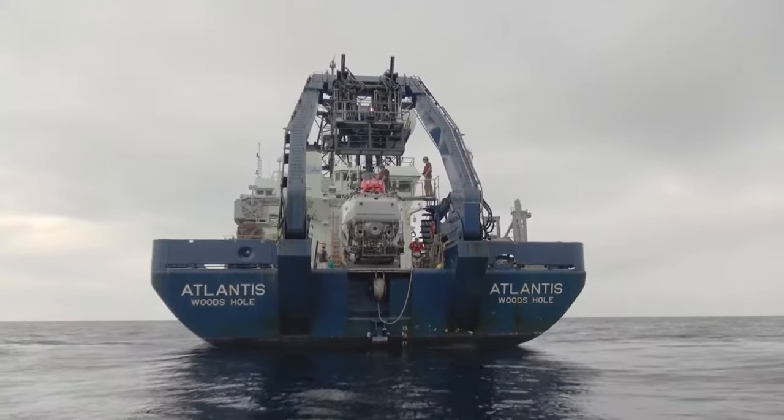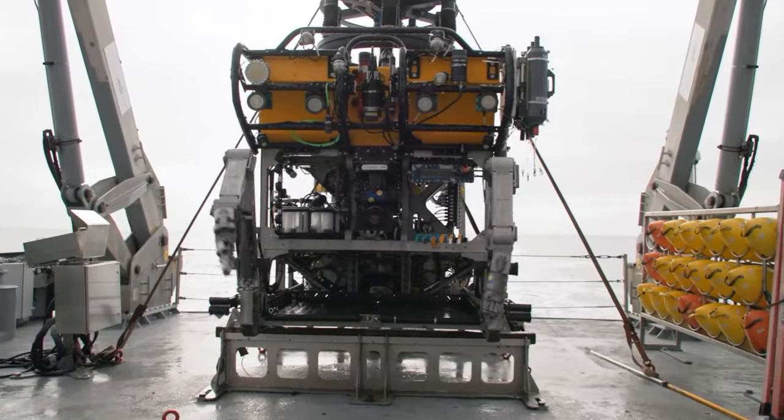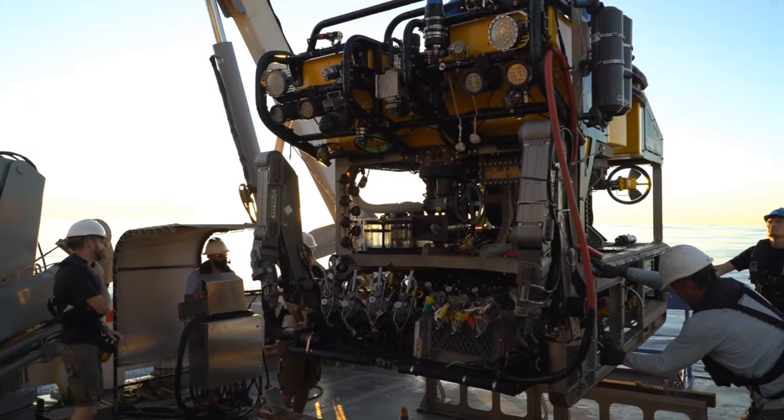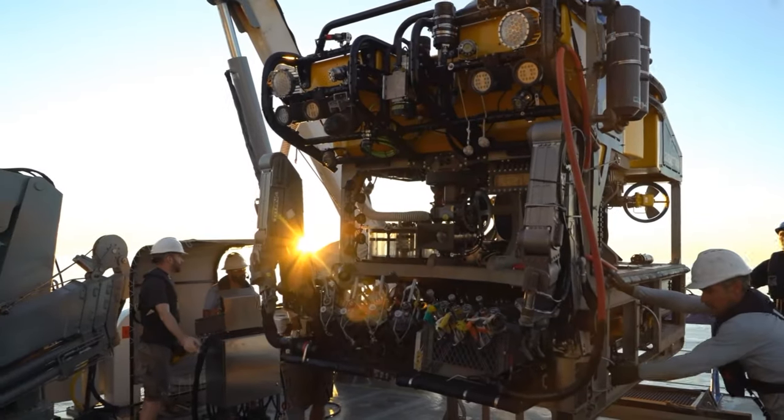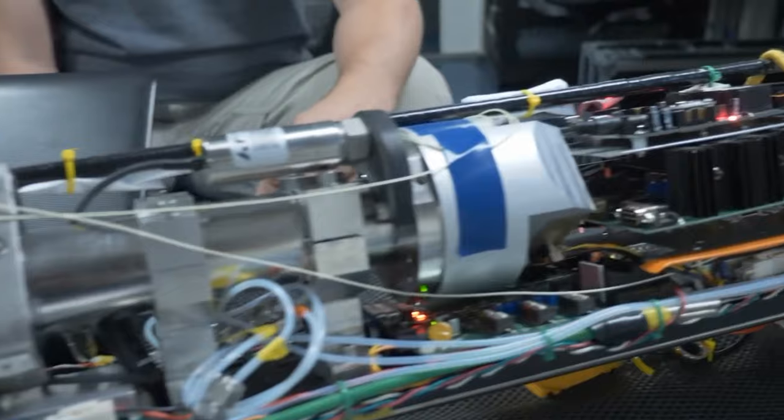Although it is much easier to send unmanned vehicles for research with comparable results, sending a person to the bottom is a separate task associated with technical innovation and the excitement of both new discoveries and survival.